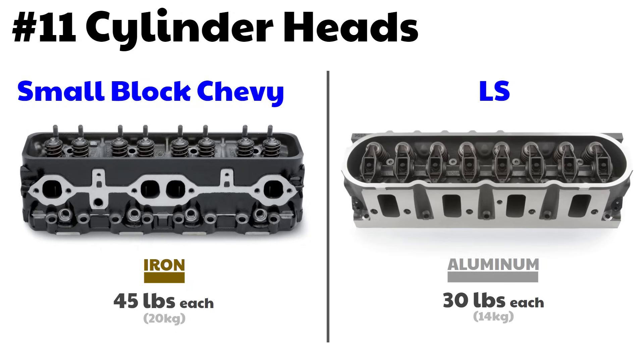On head weight: almost all small block Chevy engines came with cast iron heads, which weigh 45 pounds each. Almost all LS engines came with aluminum heads, which weigh 30 pounds each.